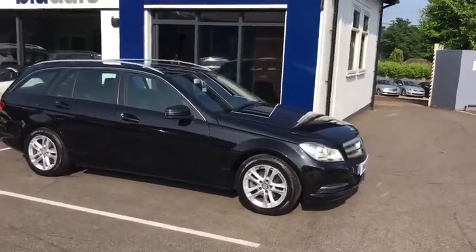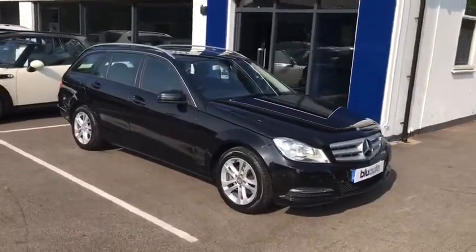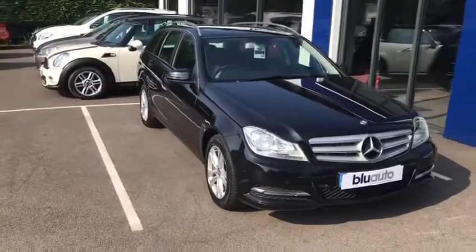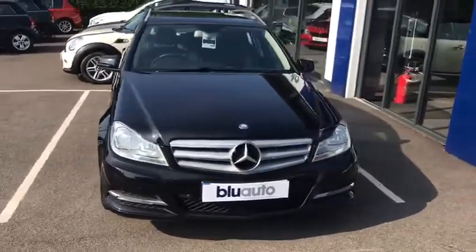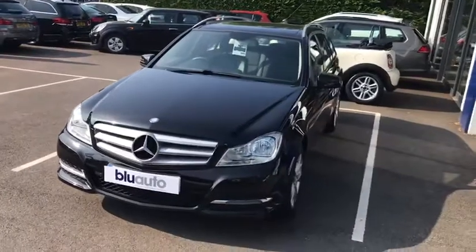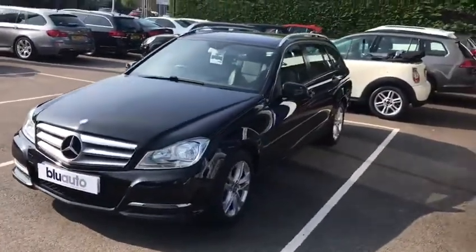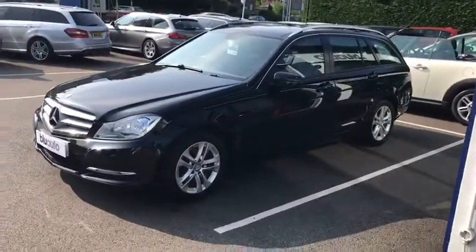This vehicle has covered just over 45,000 miles and comes with a full Mercedes service history, the last of which was carried out only 3,000 miles ago. The specification includes front and rear parking sensors, full leather, electric and heated seats, Bluetooth, Bluetooth audio, iPod connectivity, a stunning panoramic sunroof, cruise and climate control, and a power tailgate — just to name a few.